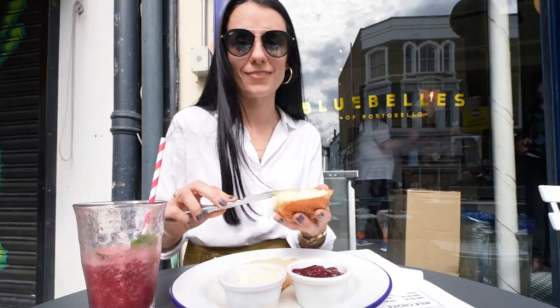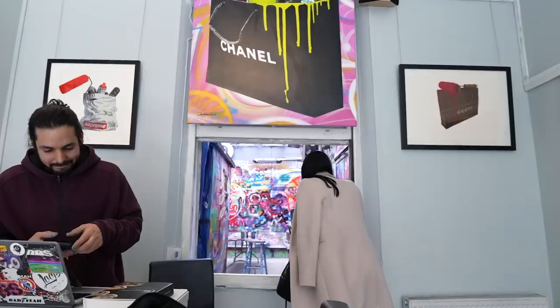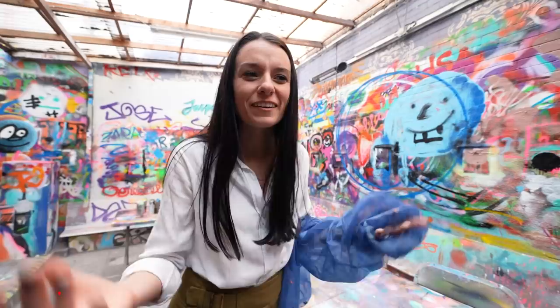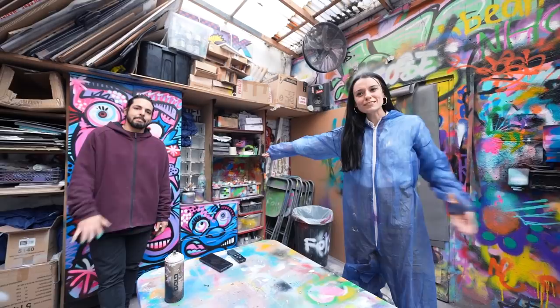We're at Graphic Gallery, which is right off of bustling Portobello Road. When you think of Portobello Road you think of beautiful, quaint Notting Hill. We're actually in the back of the gallery and we're going to be doing a graffiti class — it's going to be cool. We're here with Jose, our graffiti teacher, who is going to be teaching us everything we'll be doing in the class.